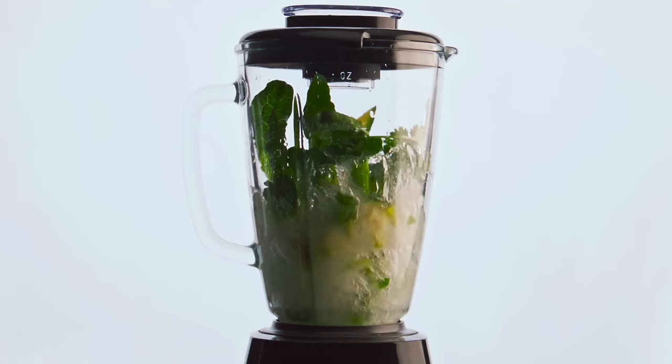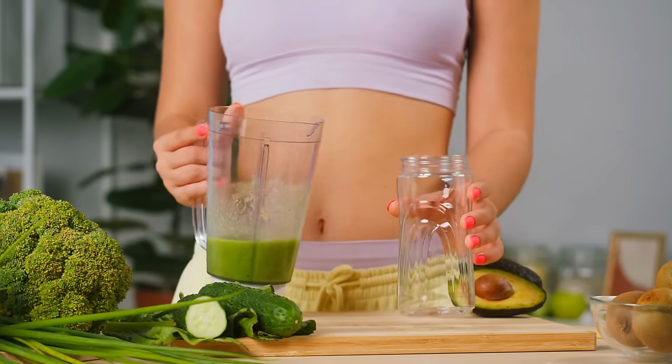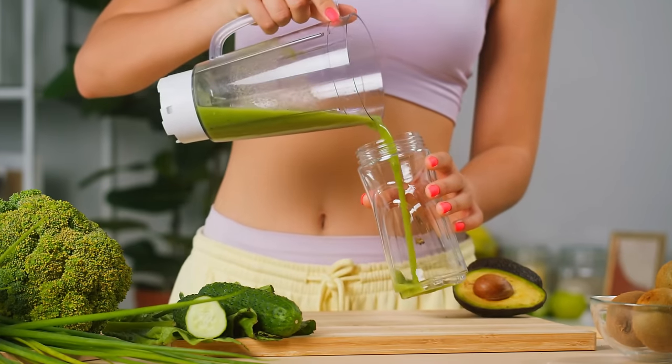Whether you break out your blender to mix the occasional margarita or a daily smoothie — and the smoothies didn't even come out that well, smooth — it's time for an upgrade.